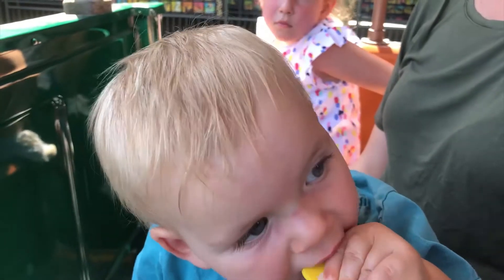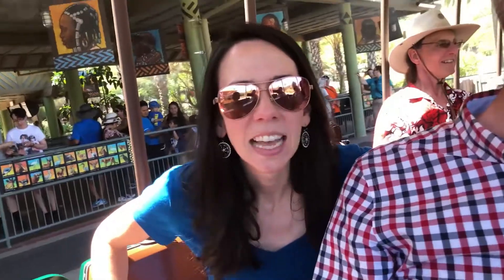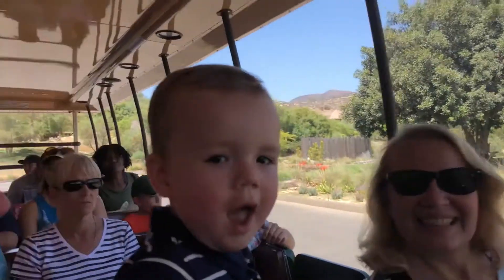What do you want to see? A giraffe standing on top of another giraffe, and then I want to see them do a cannonball into the water. I want to see an elephant climbing up onto the back of a giraffe. I'd like to see a lion feeding on something. What would you like to see? I'd like to see a Rottweiler.